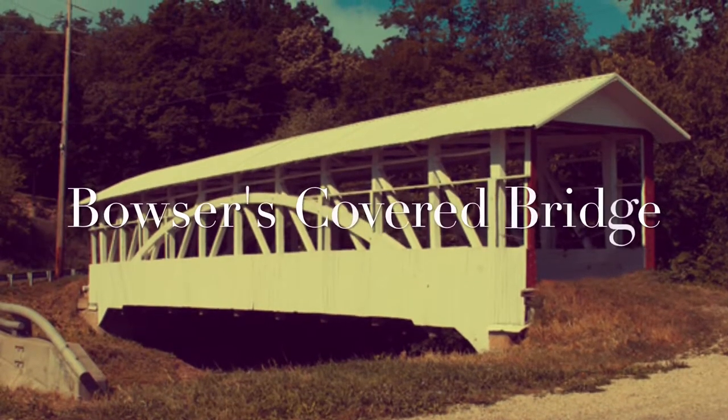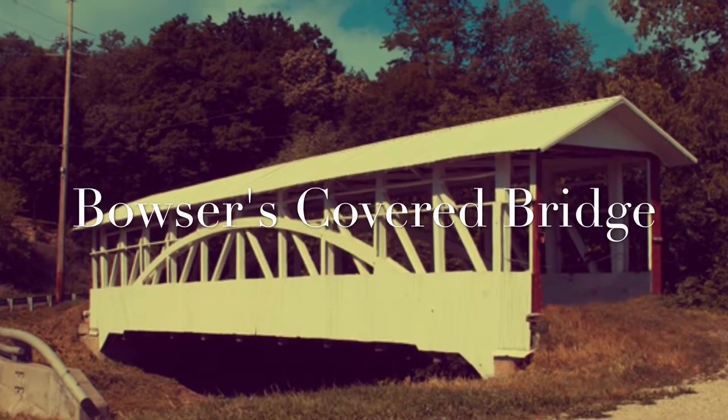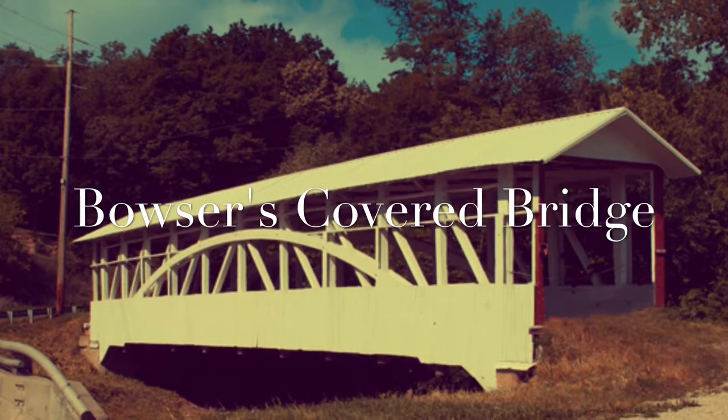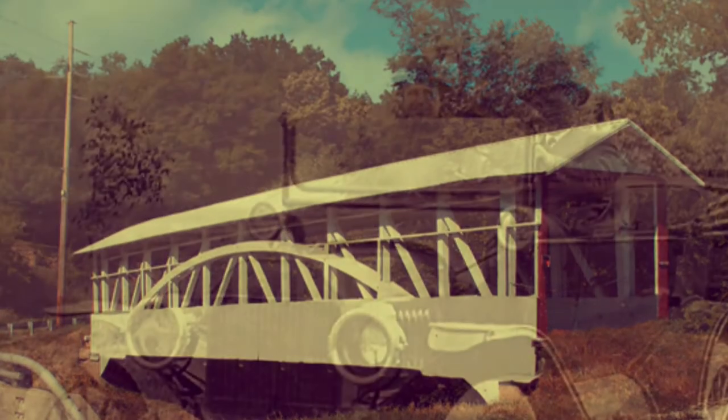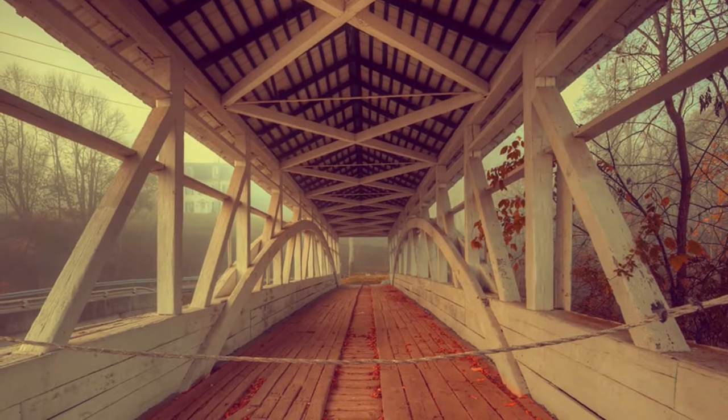This structure was built in 1890 across Bob's Creek and is 90 feet long. The builder of the bridge is unknown. The bridge was originally used for trading and transportation. Today, the bridge only allows foot traffic, as there is a modern bridge alongside the structure. The reason it is not used for transportation today is to keep the historic ingenuity alive.